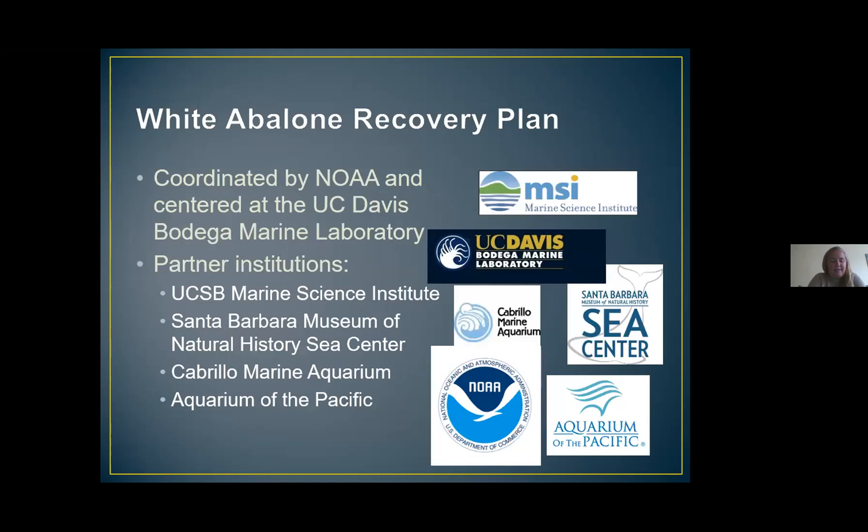In 2008, the Aquarium of the Pacific joined the white abalone recovery program, where we received eight individuals from that original spawning attempt with the wild population. We received funding from the National Marine Fisheries Service section of NOAA to assist with the care of these individuals and to help build a proper system for spawning and raising abalone at the aquarium. Although these institutions were some of our initial partners, many more have since joined the efforts in raising this endangered species.